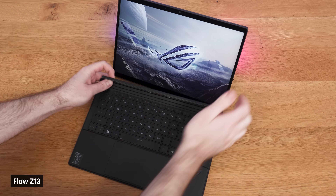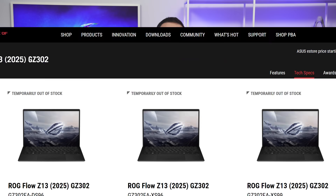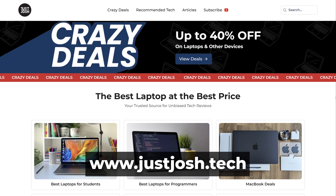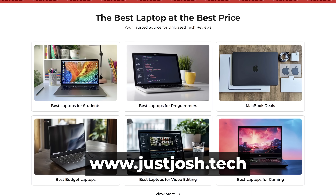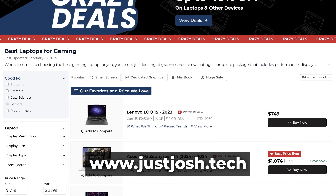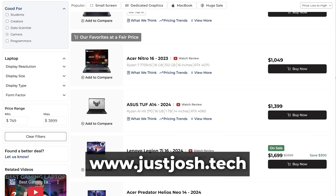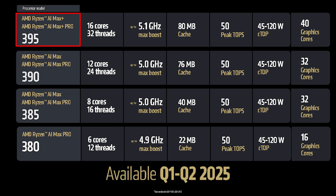The only major issue with the Flow Z13 is whether a tablet is right for you — tablets don't work great on your lap. All configurations are linked below this video. For tailored laptop recommendations for your specific use case, head to our website at justjosh.tech, where we also link to the best current retailer deals and have a helpful price tracker — it's quickly becoming a hub for laptop buying. And if you're a manufacturer watching this and you don't have a laptop coming out with this Max Plus 395 chip, you are an idiot. Till next time, go do something awesome.